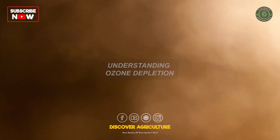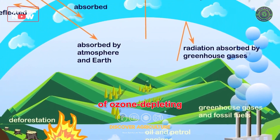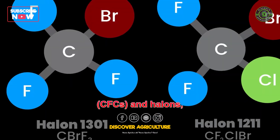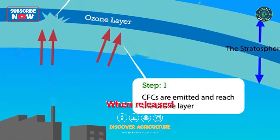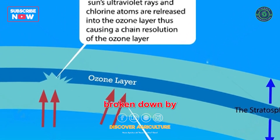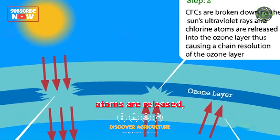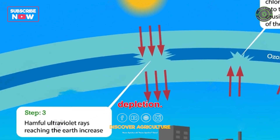Ozone depletion occurs due to the presence of ozone-depleting substances in the atmosphere. These substances, like chlorofluorocarbons and halons, contain chlorine and bromine atoms. When released into the atmosphere, these substances rise and reach the stratosphere, where they are broken down by ultraviolet radiation. As a result, chlorine and bromine atoms are released, which catalytically destroy ozone molecules, leading to ozone depletion.